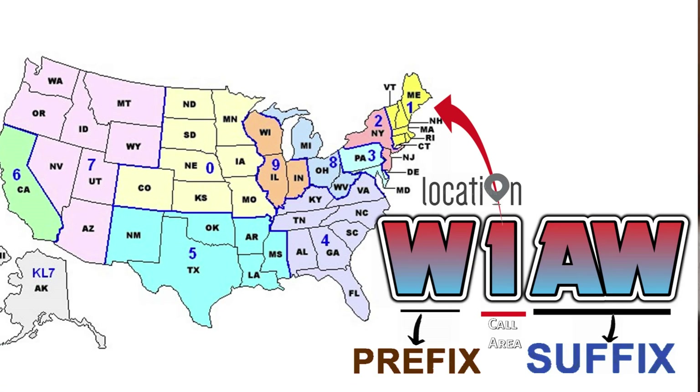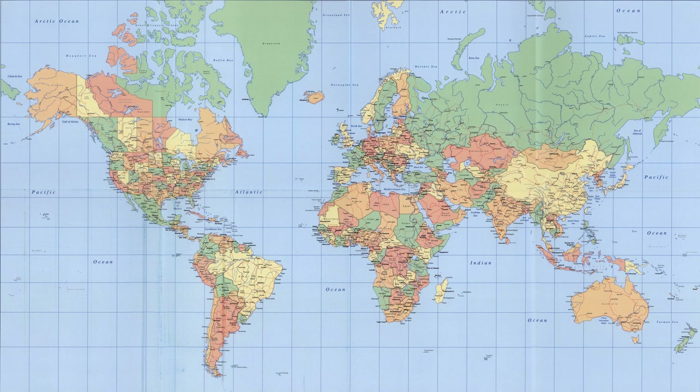Let's take an example: W1AW. Here, W is the prefix assigned by the ITU to the United States. The 1 is the call area, indicating a specific region within the U.S., and AW is the unique suffix. Together, they form a call sign that is one of a kind in the entire world.